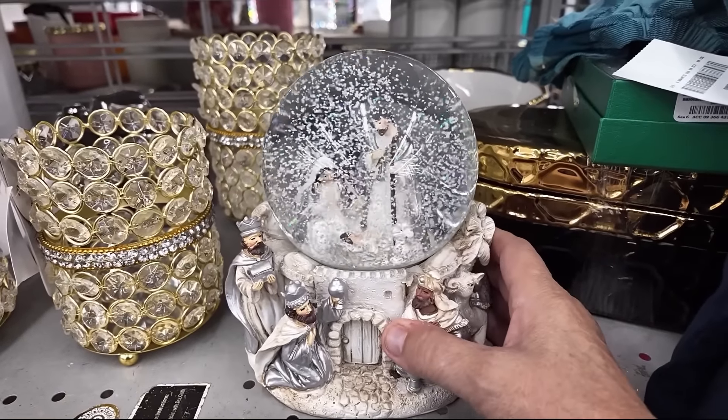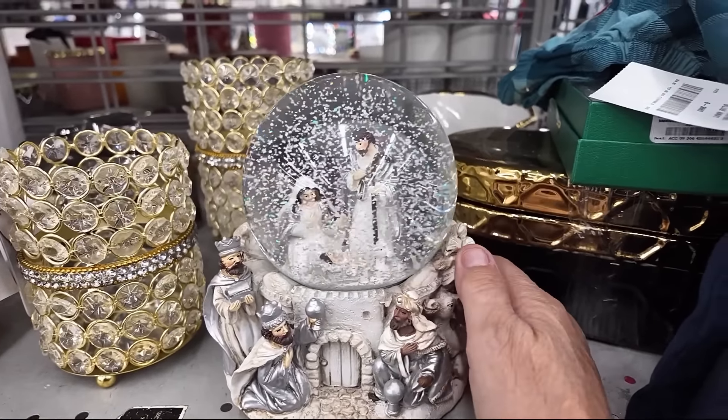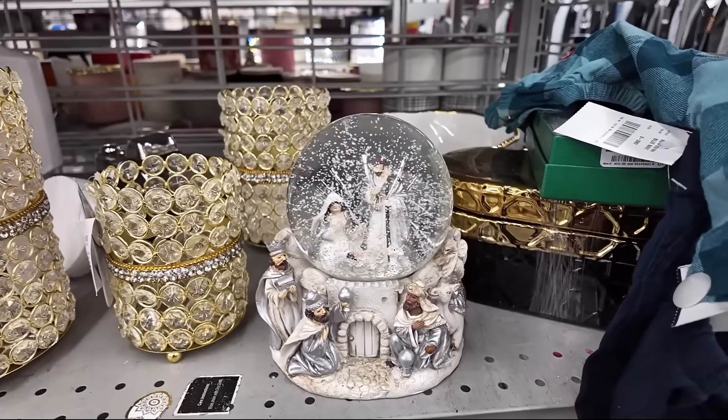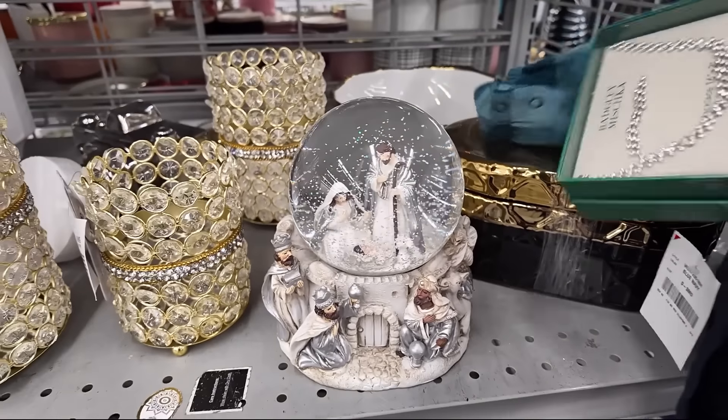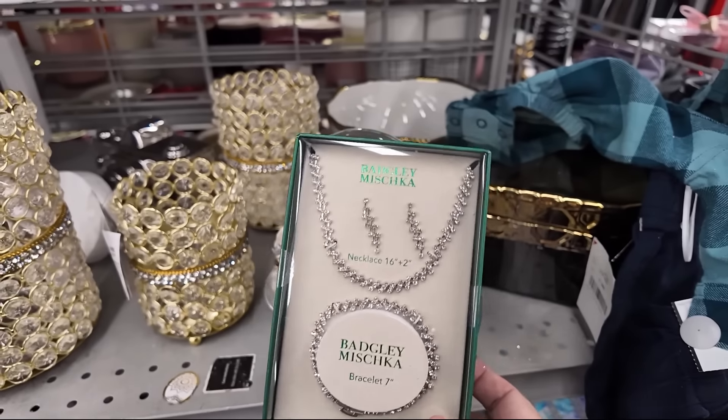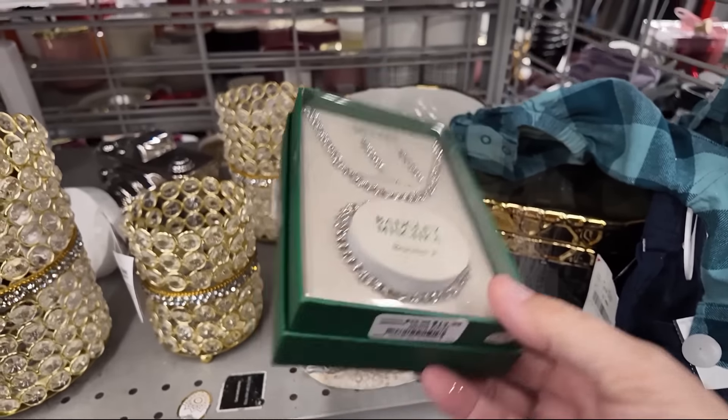That's super pretty. Snow globes just seem magical. Have you ever seen the Christmas movie where the lady actually goes into the snow globe? I really like that movie. This is a pretty random set that was laying here.